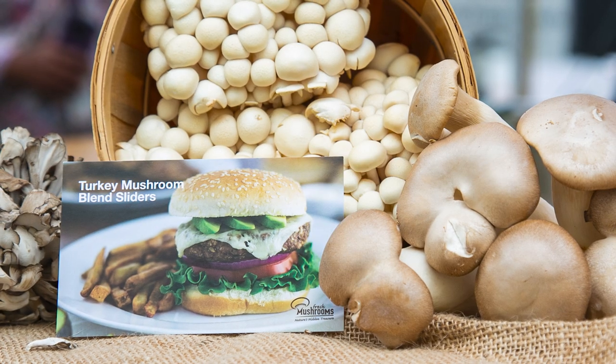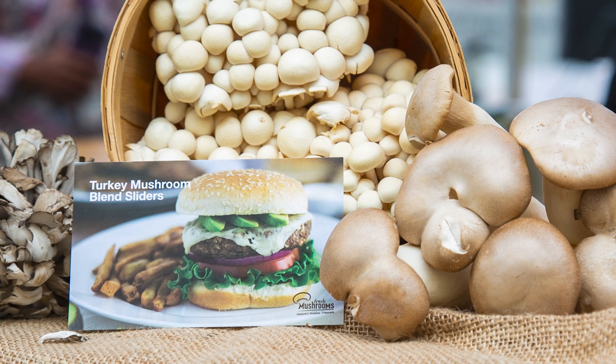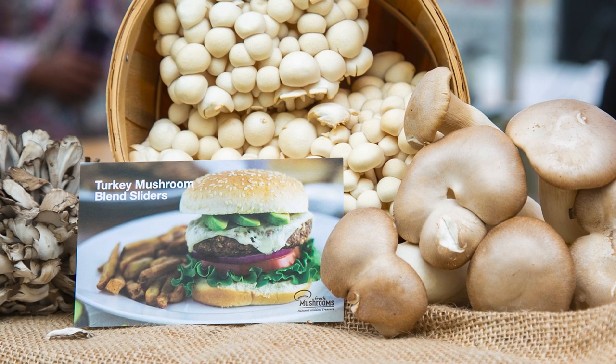Mushrooms are also good for the environment because they require less water, energy, land, and raw materials for their production. And when you replace some of the meat in your dishes with mushrooms, you can even further reduce the environmental impact of what you eat.